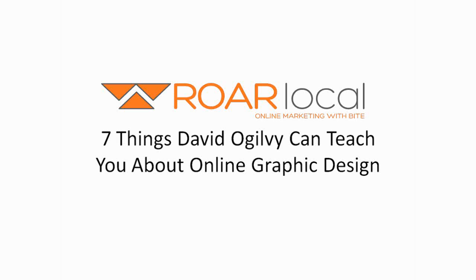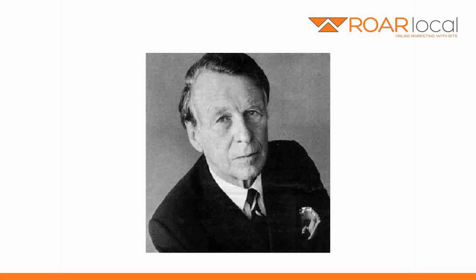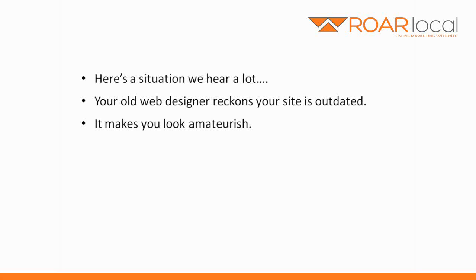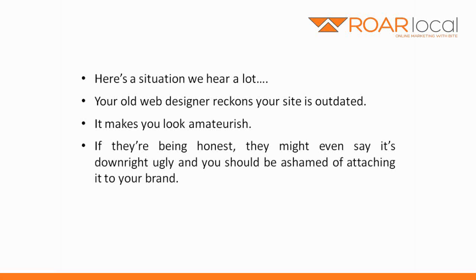7 Things David Ogilvy Can Teach You About Online Graphic Design. Here's a situation we hear a lot. Your old web designer reckons your site is outdated. It makes you look amateurish. If they're being honest, they might even say it's downright ugly and you should be ashamed of attaching it to your brand.